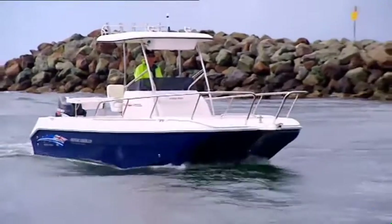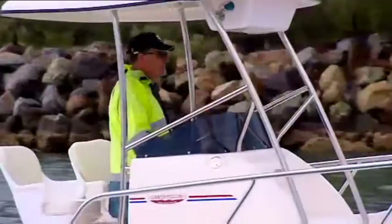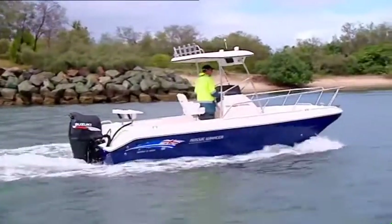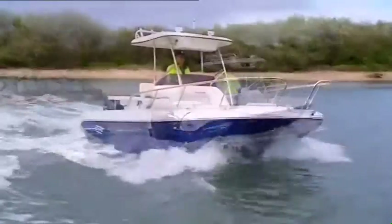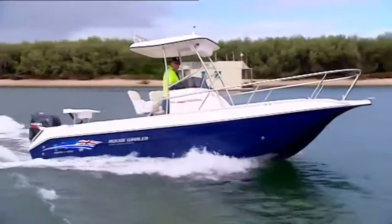The 6.5 comes with various configurational options. This model features the super centre console, but can also be fitted with a smaller console to provide even more room to move right around the deck. There are two cabin configurations available, the sports cabin or the pro fish.